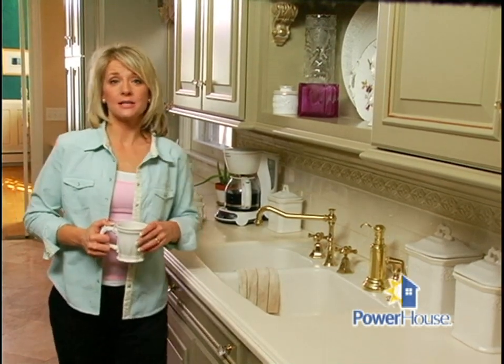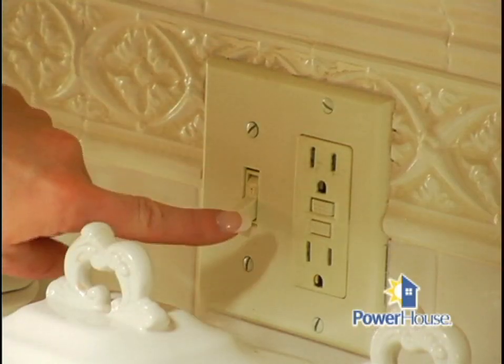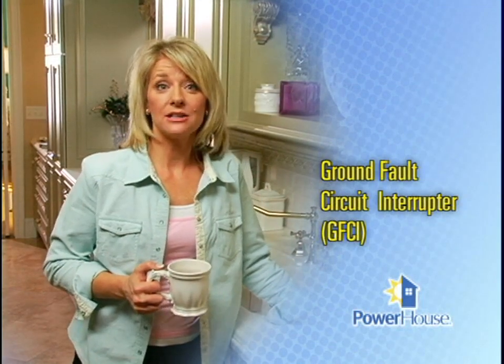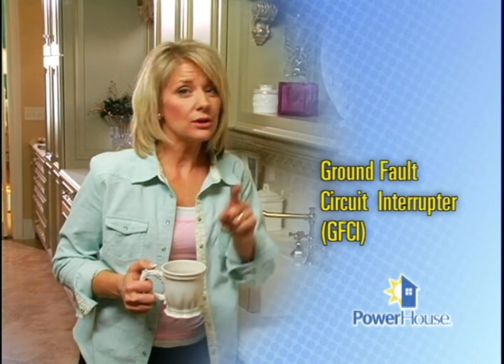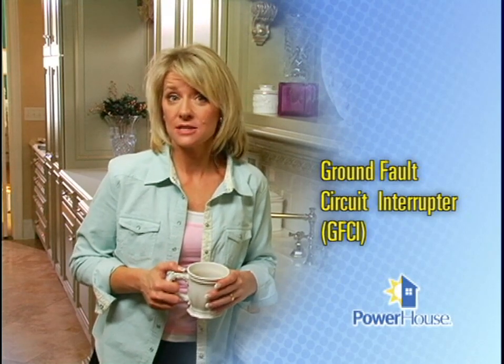Turn pot and pan handles inward so small children can't reach up and pull them off the stove. To reduce the risks of electrical shocks in the kitchen, every countertop outlet, plus every outlet within six feet of the sink, should be protected with a ground fault circuit interrupter, or GFCI. A GFCI is a fast-acting circuit breaker designed to shut off electric power to an outlet in the event of a ground fault. If you don't have GFCIs in the kitchen, hire an electrician to install them, and be sure you test them regularly.